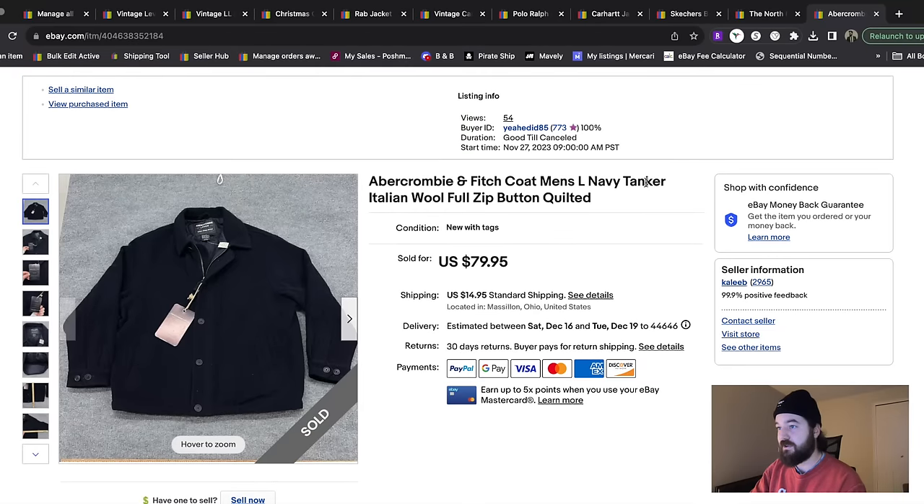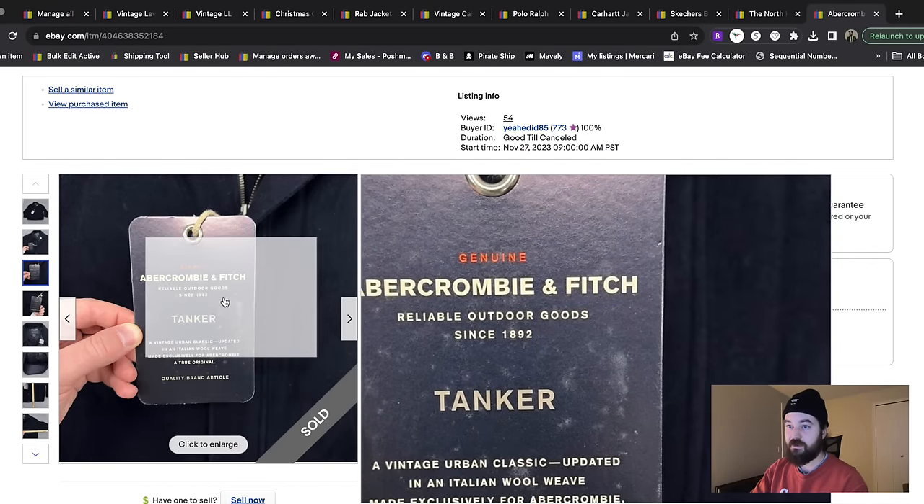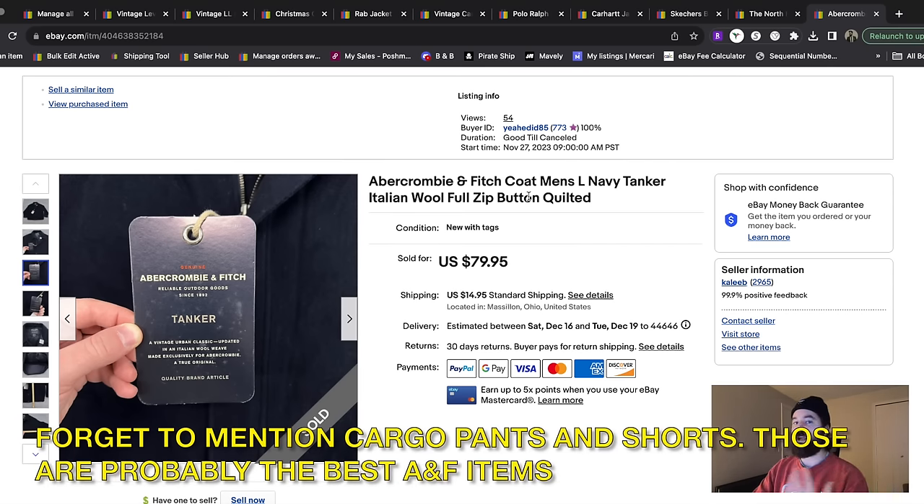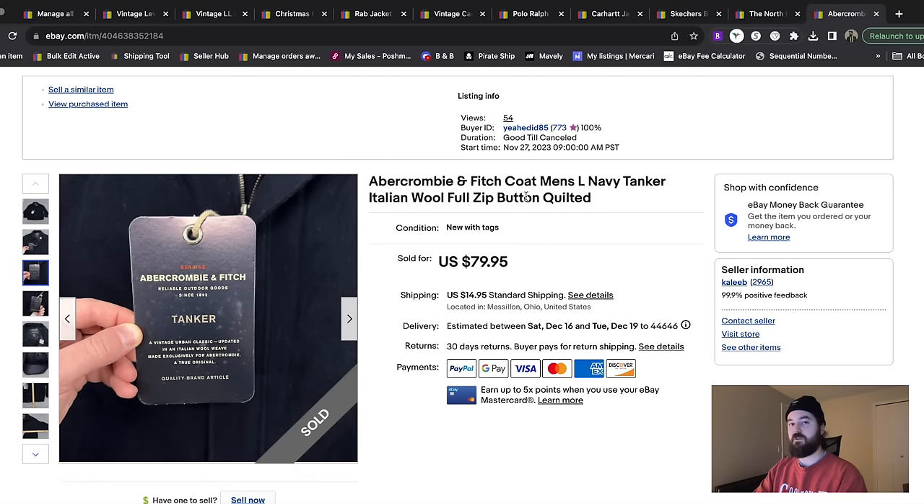This is an Abercrombie and Fitch Tanker jacket — it literally had the tags still on it saying 'tanker.' Abercrombie and Fitch has certain items selling really well: bootcut jeans, new with tags items, and heavyweight jackets like wool pea coats if you're getting them cheap enough. It's a brand that's slept on but making a resurgence. Also look for Y2K hoodies with the big embroideries or the big moose logo on the front, because the things that were in style ten to twelve years ago are the items worth more now.